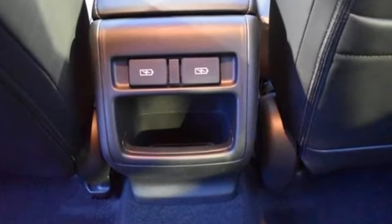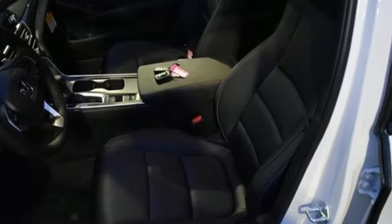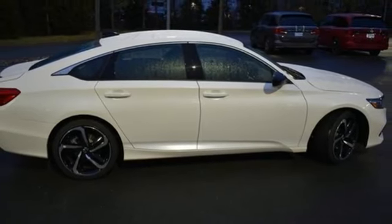It boasts an impressive list of features like these: streaming audio, wireless phone connectivity, dual zone climate control, configurable instrument gauges, push button start, leather steering wheel.